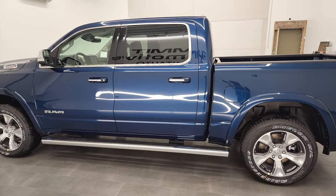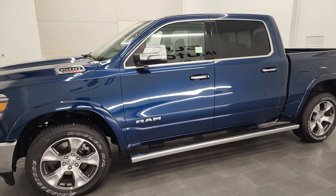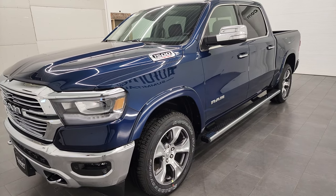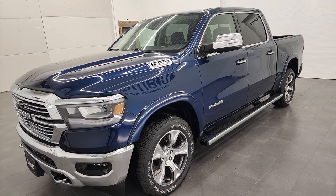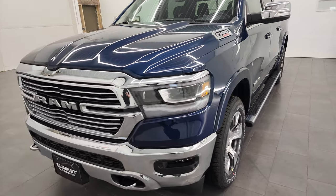This brand new 2022 Ram 1500 Laramie EcoDiesel has the 3-liter V6 Gen 3 EcoDiesel engine. It puts out 260 horsepower and 480 foot-pounds of torque. It's going to get you 29 miles per gallon on the highway, 21 city, for an average of 24 miles per gallon.